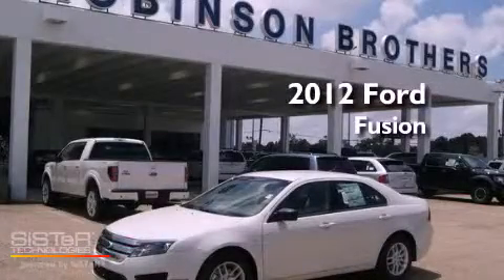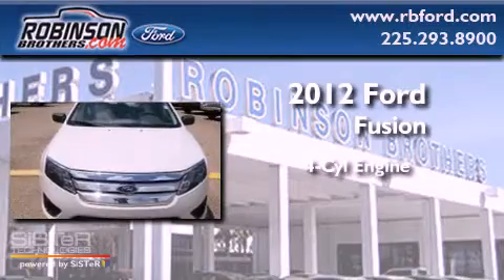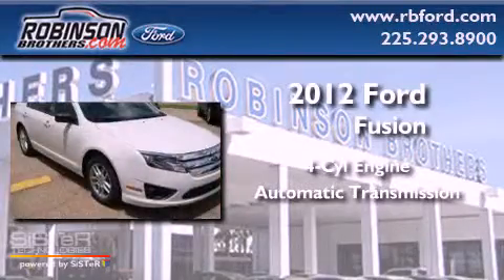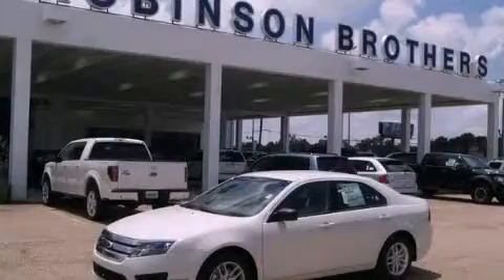This is a brand new 2012 Ford Fusion. It has a four-cylinder engine and an automatic transmission. Stop by today and test drive this automobile for yourself.